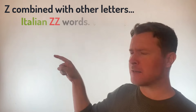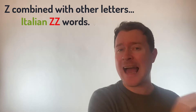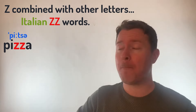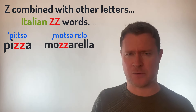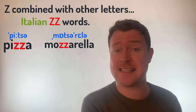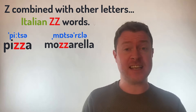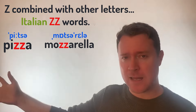Also, when you see Z and Z together but the word is an Italian word — words like Pizza or Mozzarella — it also has that TSS sound. So remember, ZZ as we know is normally pronounced as a Z sound, but if that word is an Italian word, in English we pronounce it with that TSS: Mozzarella and Pizza.